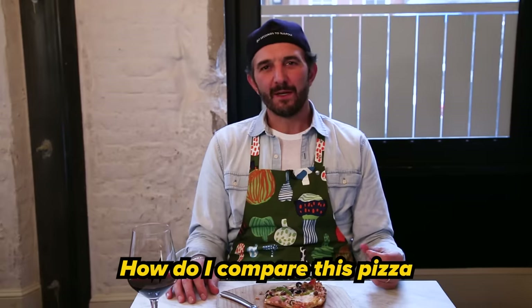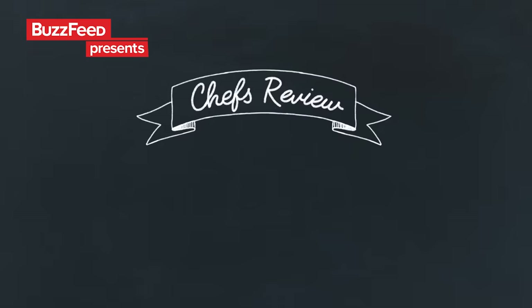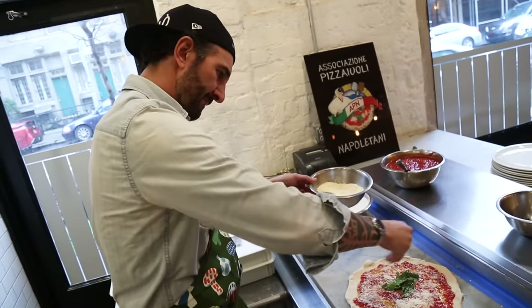How do I compare this pizza with the one they are all over Italy? Ciao a tutti. My name is Simone Falco. I'm the chef and owner of Rosso Pomodoro. I've been making pizza since I was very young. I'm very excited today because you're going to discover which one is the best delivery pizza you can get at home. Stay tuned.